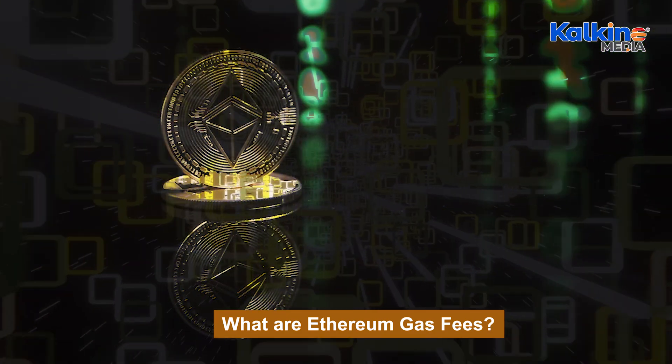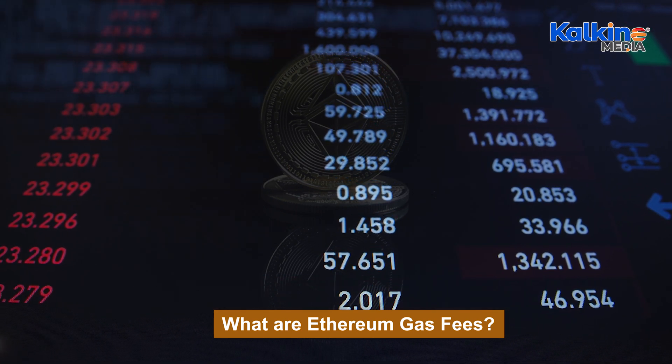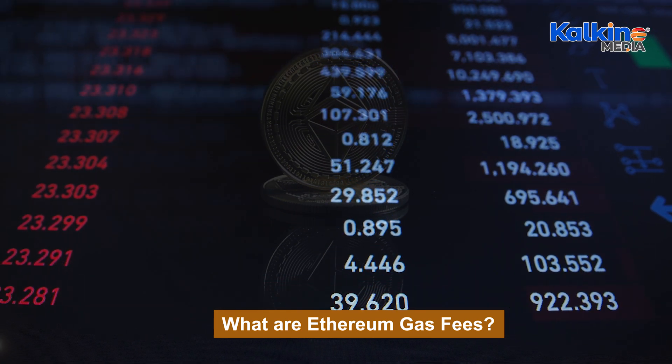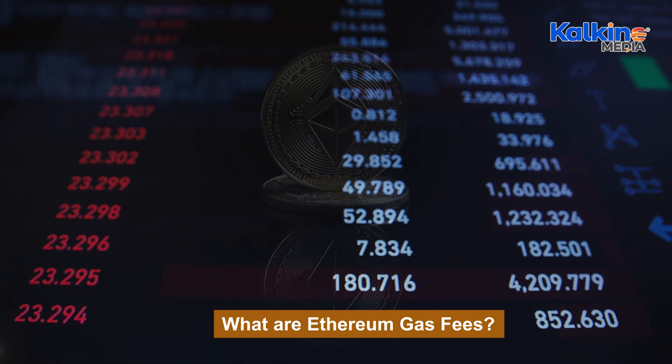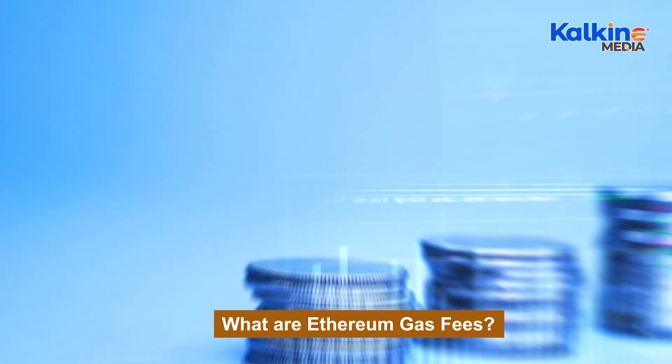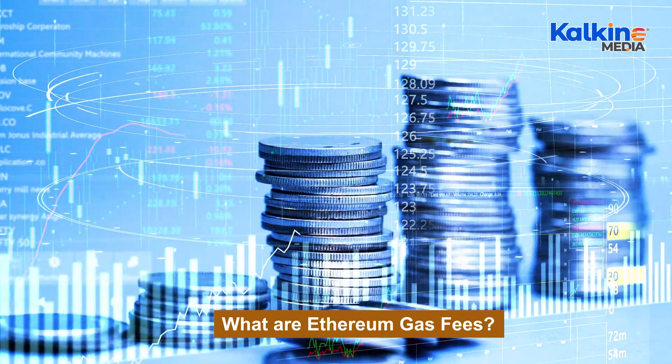Blockchain technology, including Ethereum, operates as a decentralized public ledger with multiple nodes verifying transactions without the need for a central authority. Gas fees ensure validators are incentivized to process and prioritize transactions efficiently, preventing the network from becoming overloaded.